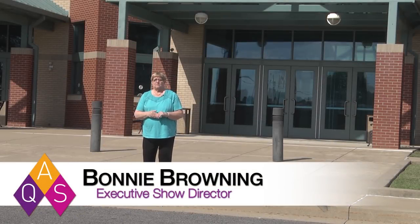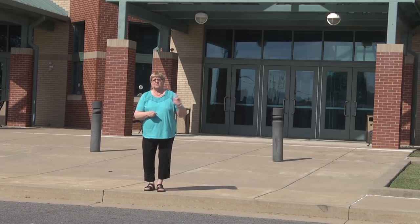Welcome to AQS Quilt Week. We can't wait to have you join us here at the Schrader Expo Center and the Carroll Convention Center. Alan and I are going to take a little ride and drive you over to the pavilion so you know how easy it is to get there. There are lots of vendors and some beautiful quilts over in the pavilion, and one of those buses will take you over to the Paducah School of Art and Design, where you will find the Taiwan Art Quilt Society quilts. We hope you'll go all the way around and see all of the quilts — more than 600 quilts on exhibit at this year's show.